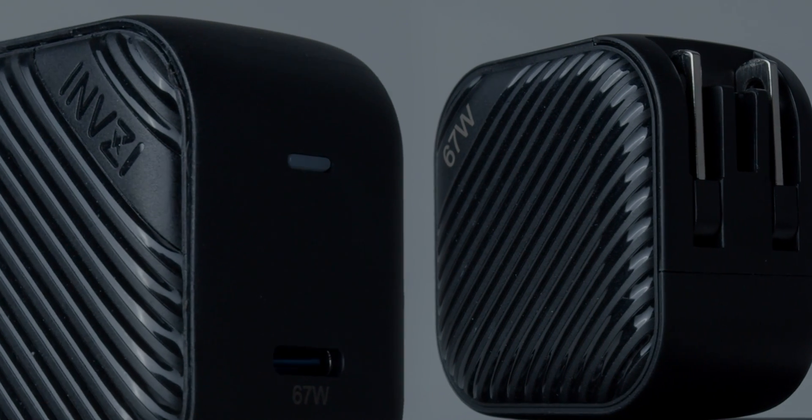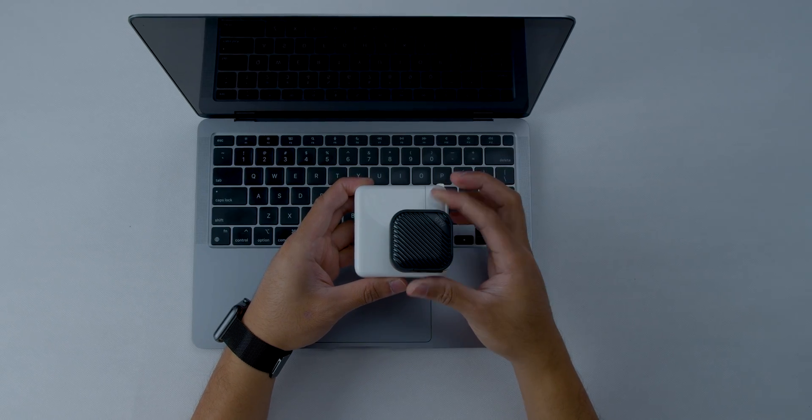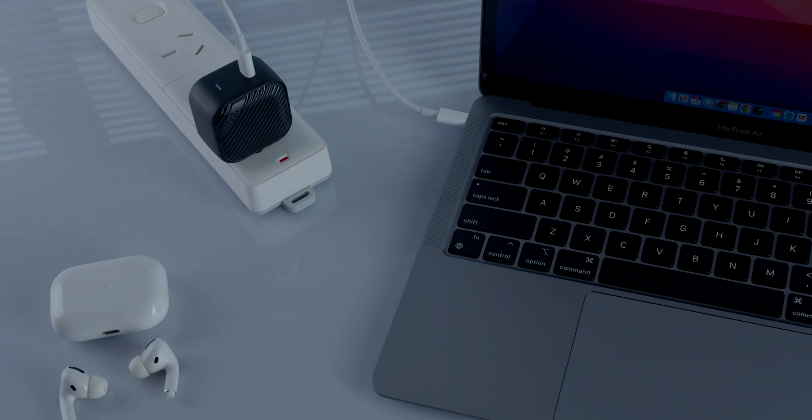The 67-watt GAN charger with one USB-C port perfectly fits the newest 2021 M1 MacBook Pro 14-inch.